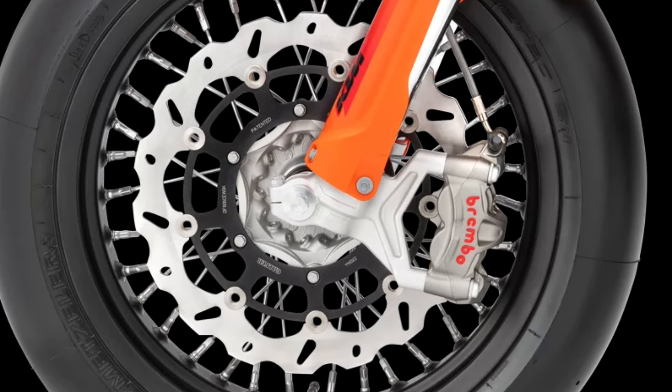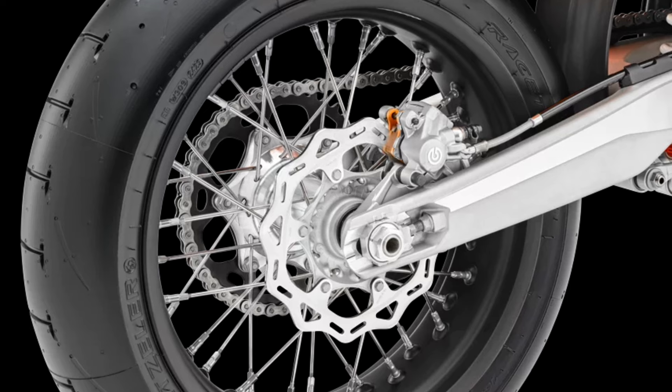Brakes — think of it as half-superbike brakes. Exceptional stopping power is guaranteed by high-performance Brembo components, with a four-piston radial-mounted caliper and a radial master cylinder.